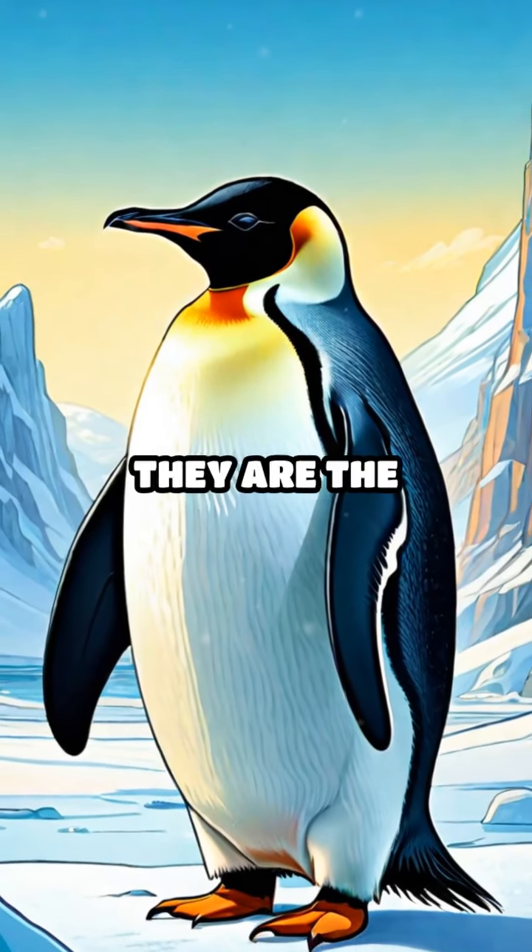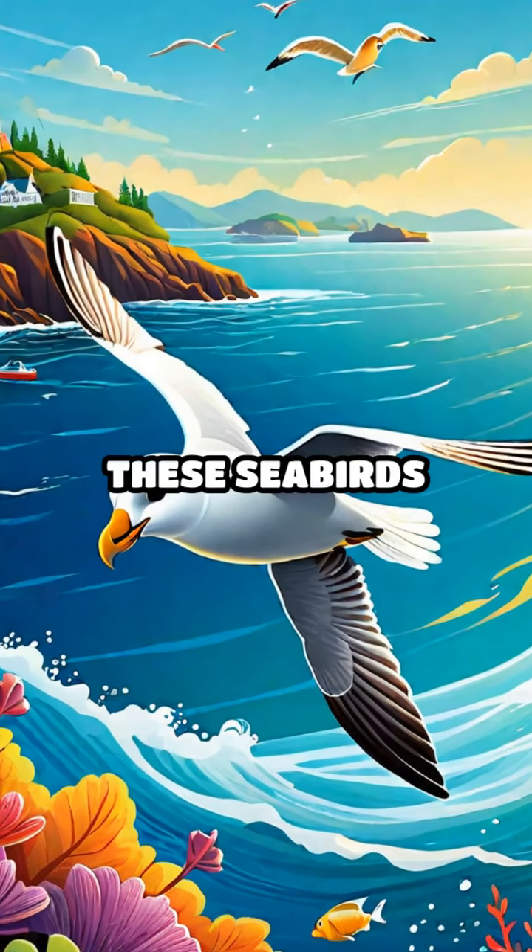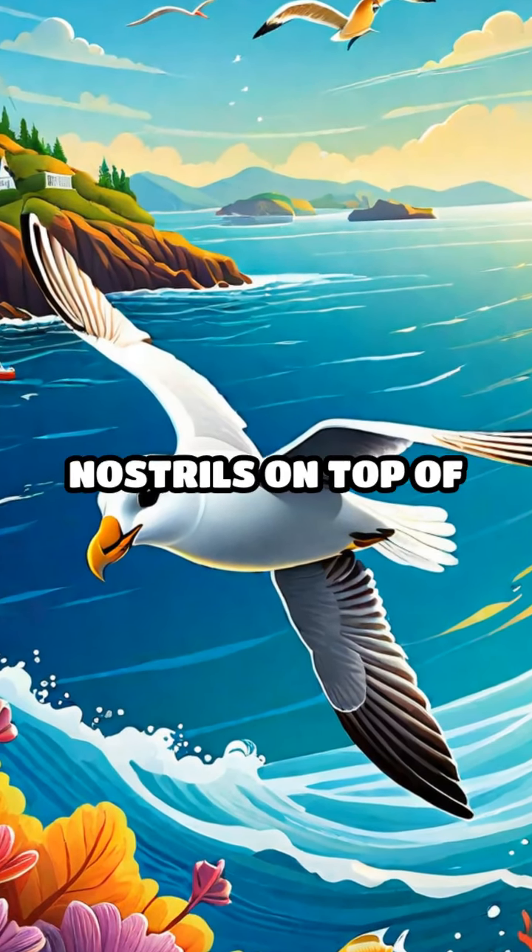E is for emperor penguin. They are the tallest and heaviest of all penguins. F is for fulmar. These seabirds have tube-like nostrils on top of their beaks.